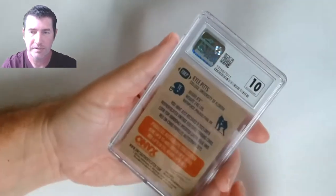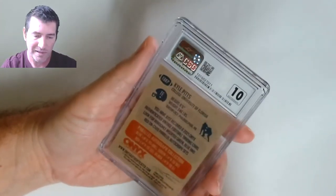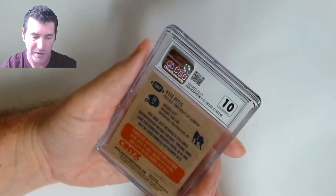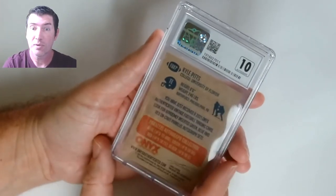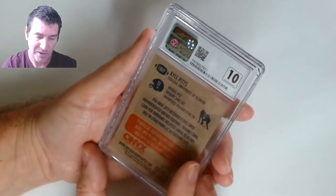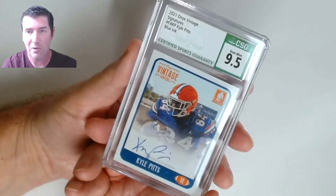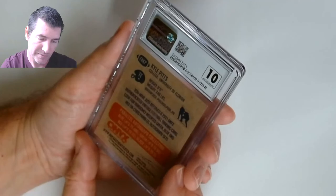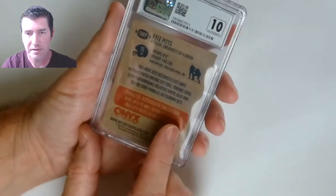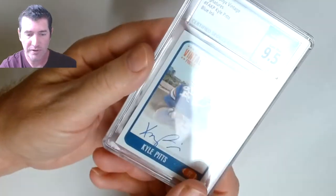This is an auto — Kyle Pitts, Onyx auto, rookie card numbered to 400. Let's see — nine five! Wow, the blue ink is hot. I can't see that blue ink on these Onyxes from the label, but it's number in the 400s — blue ink auto, nine five. Nice one.